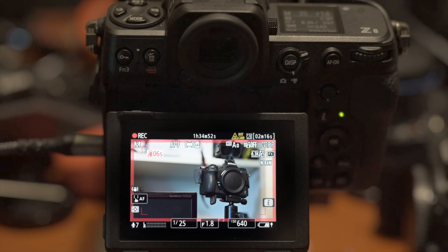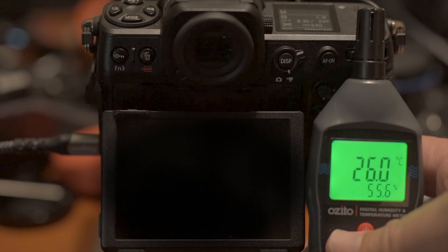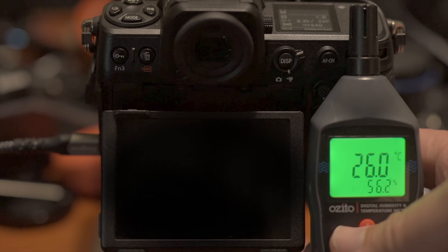You'll see at the end that the ambient temperature is 26 degrees when the camera finally turns off at just shy of the 95 minute mark. 26 degrees is a pretty standard operating temperature — it's almost 79 degrees Fahrenheit. Usually air conditioning will run anywhere between 21, 22 and maybe 25 or 26 degrees, depending on where you are in the world.